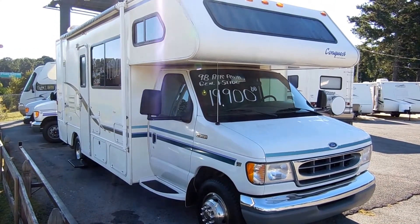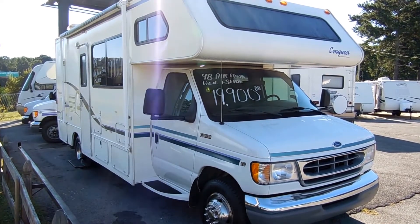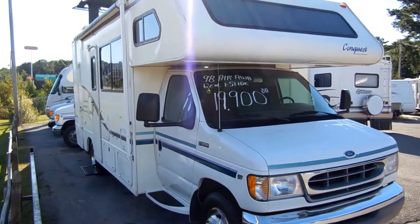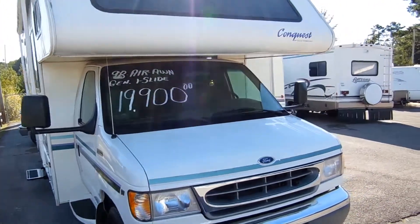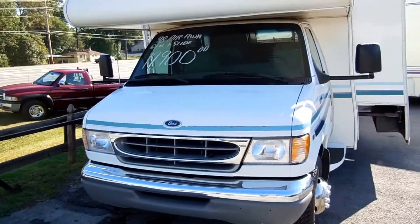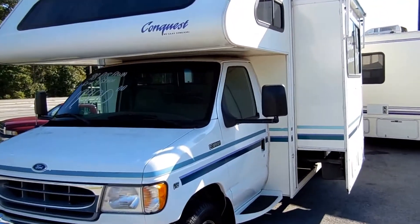Good afternoon folks, Big Bo here with another great Class C motorhome value from Parkway RV Center. Today we're looking at a 1998 Gulfstream Conquest model number 236 Class C motorhome. This little guy is only 24 feet long. As many of you Class C shoppers know, these little motorhomes under 26 foot are very, very hard to find. It does have a power slide-out, which makes it even that much more rare.